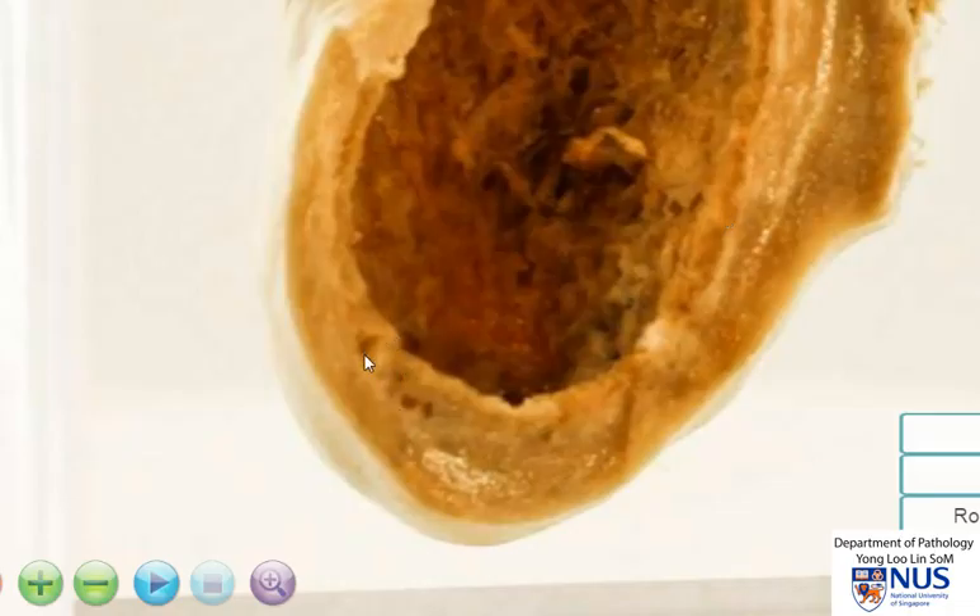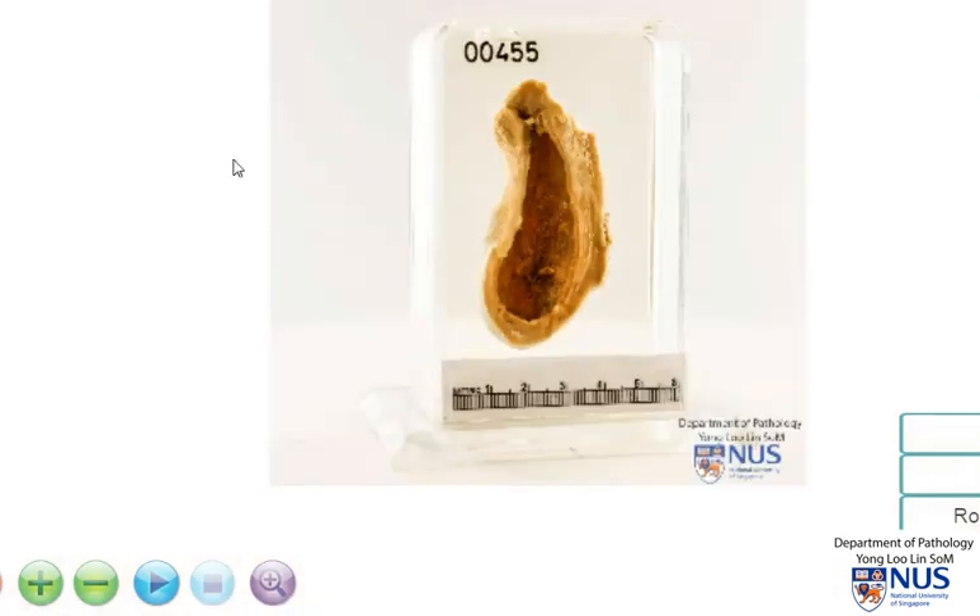Coming back to the gross appearance, these probably represent Rokitansky-Aschoff sinuses. Chronic cholecystitis often occurs in the presence of stones or cholelithiasis. There need not necessarily be an obstructive component, but it is possible that the supersaturation of bile within the gallbladder, which results in stone formation, also results in chronic irritation and inflammation of the gallbladder mucosa.